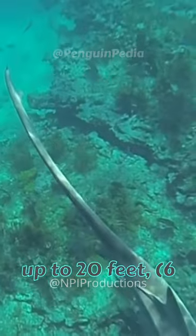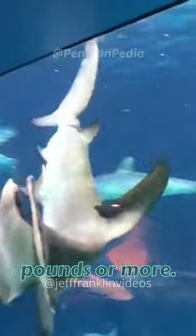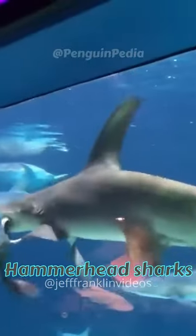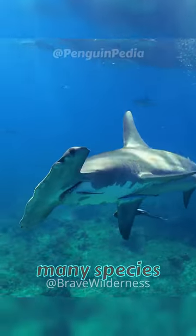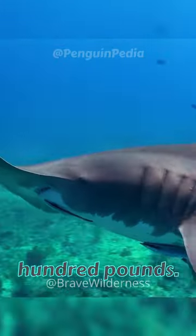Great hammerheads can reach lengths of up to 20 feet (6 meters) and can weigh up to 1,000 pounds or more. However, most hammerhead sharks are generally smaller, with many species averaging around 10 feet (3 meters) in length, and may weigh several hundred pounds.